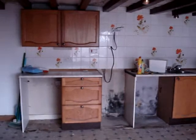Kitchen and under stairs cupboard. We'll now go up the stairs to the bedrooms.